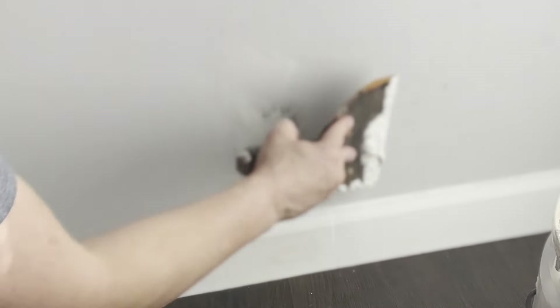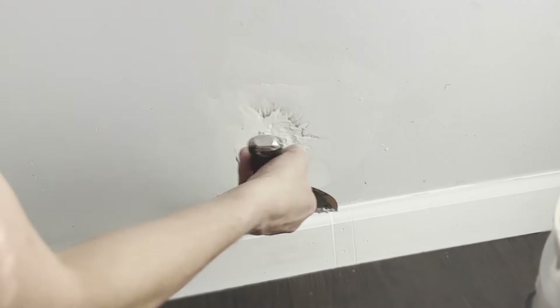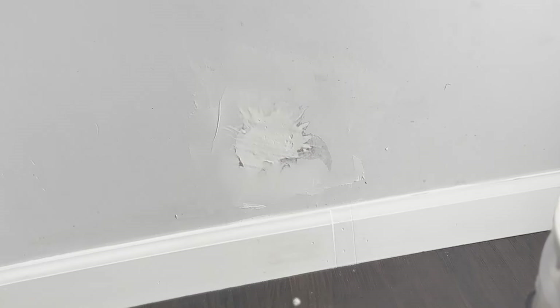I don't like to work out of the bucket usually — I usually like to use the pan — but this will work. That's as good as we're going to get it for the first coat, so I'm going to move on to the next job.